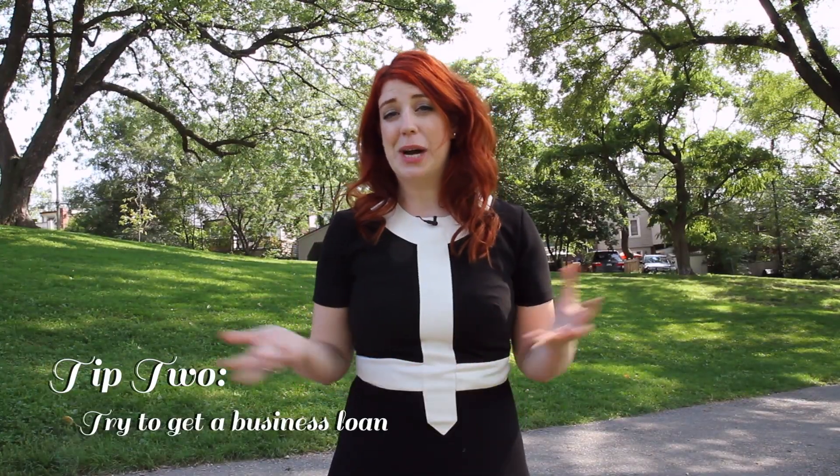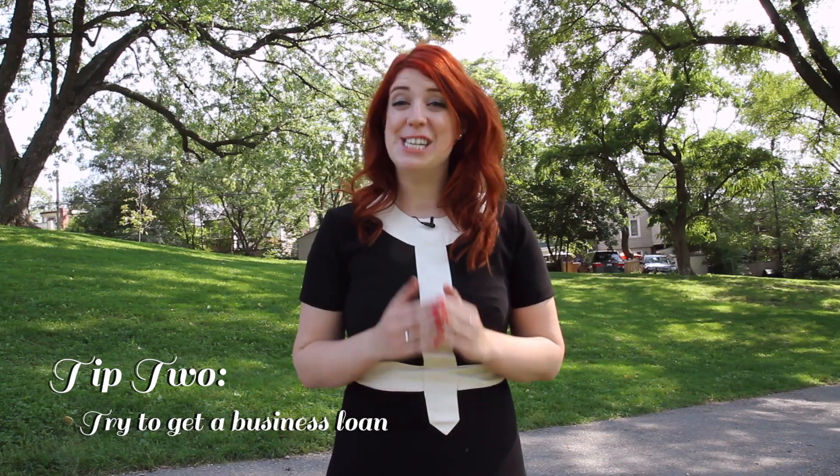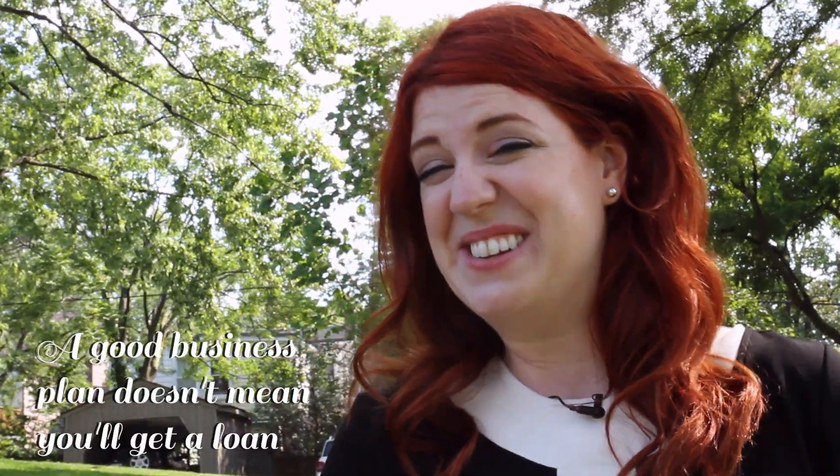Tip number two is try to get a business loan. Now I'm going to break some of your hearts here. It can be really difficult to get a business loan, especially for a startup. Most people think that you just need a really stellar business plan — that's not necessarily the case.